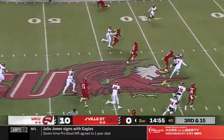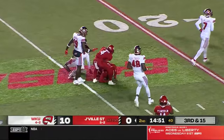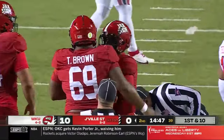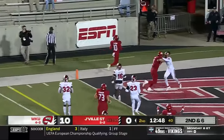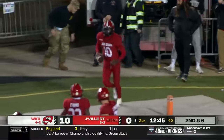Webb with a lot of room, he'll have the first down and a whole lot more — cuts it back and drops at the 25-yard line. That's how you pick up the first down, second down and six. Webb keeps it, has a block, he'll also have a touchdown! Great block by Sean Brown — what a block on the perimeter.